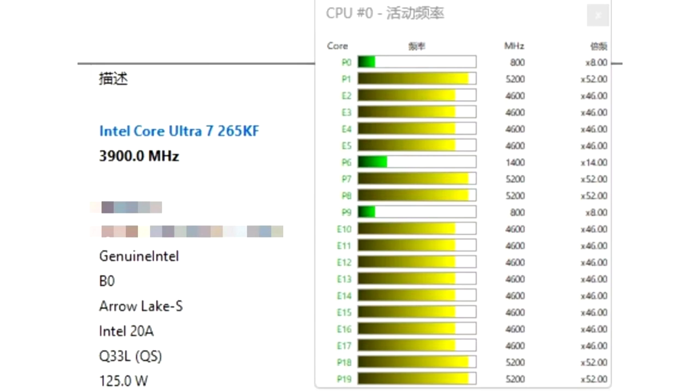The HWinfo readings don't show 5.5 GHz clocks on any of the cores, which might mean this is still not the final chip. However, since these are the final all-core boost speeds, it could also mean that the Core Ultra 7265K CPU was running in a multi-core workload while this specific HWinfo window was opened up.